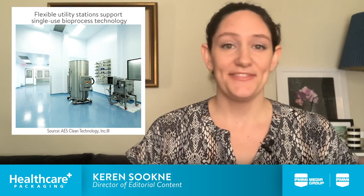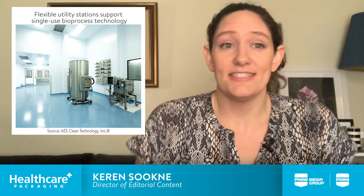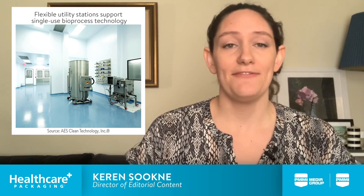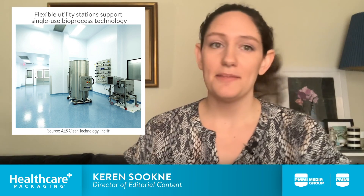And hey, if this has happened to you, it happens. This is not specific to form-fill-seal. The couch that you buy might fit in your living room, but you can't get it up the stairs.